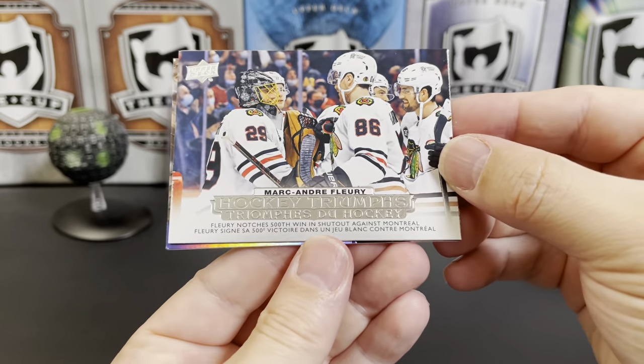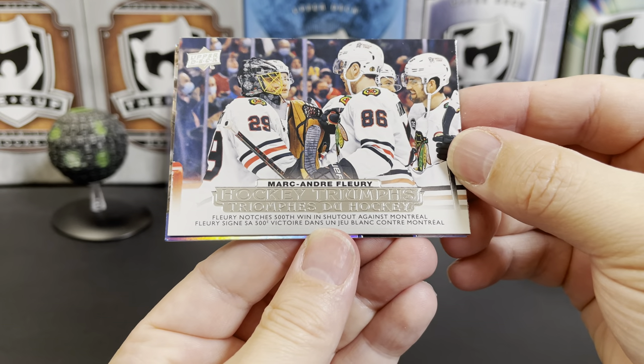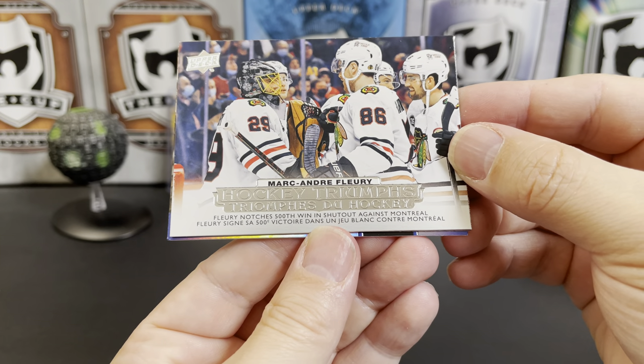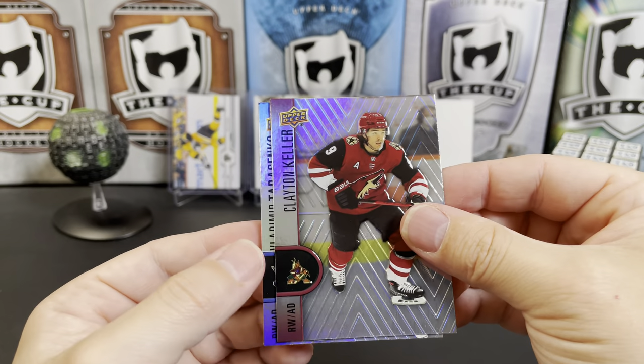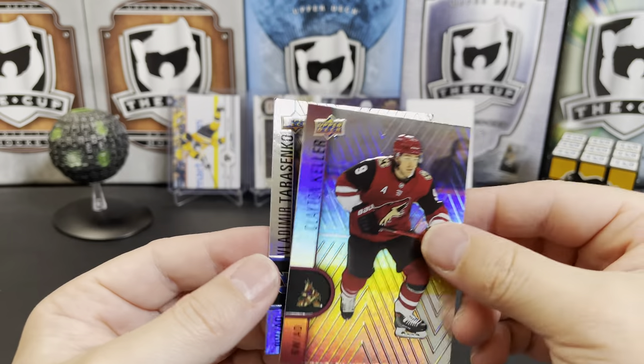We've got Marc-Andre Fleury notching his 500th win — a shutout against the Habs. Clayton Keller and Vladimir Tarasenko.